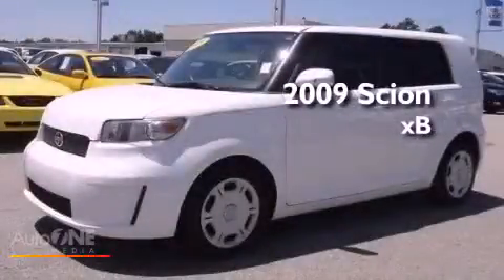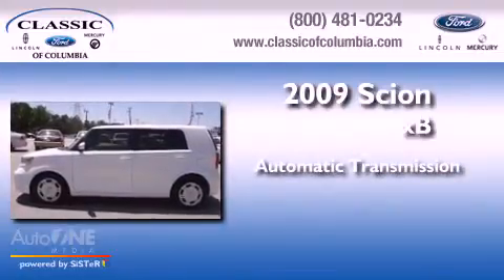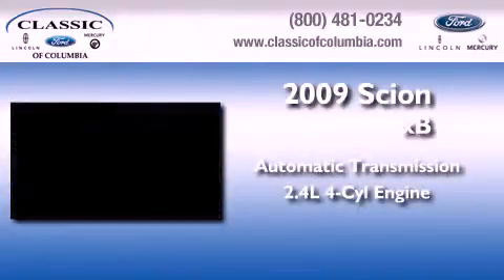This is a 2009 Scion XB. This hatchback has an automatic transmission and an inline four-cylinder engine.